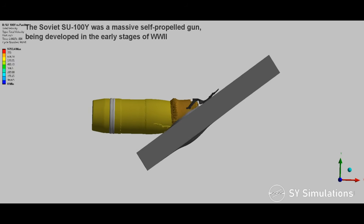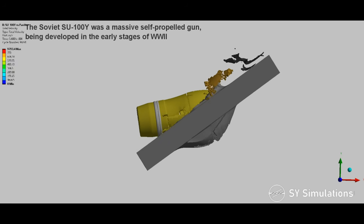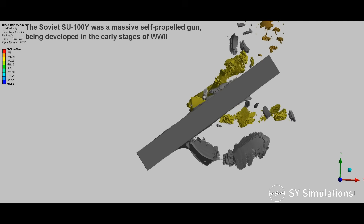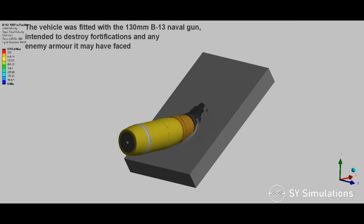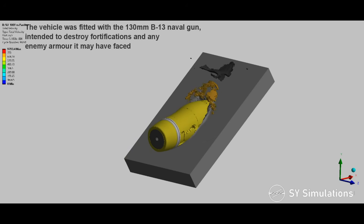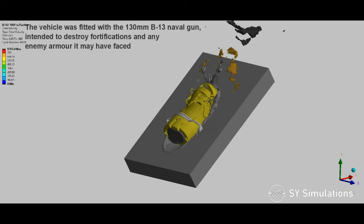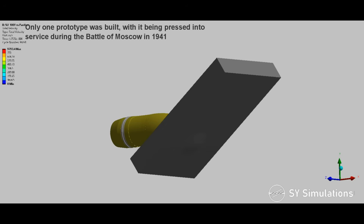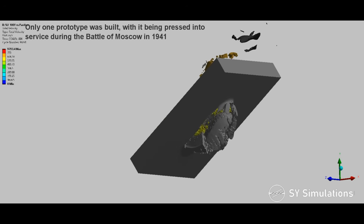The Soviet Su-100Y was a massive self-propelled gun, being developed in the early stages of World War II. The vehicle was fitted with the 130mm B-13 naval gun, intended to destroy fortifications and any enemy armor it may have faced. Only one prototype was built, with it being pressed into service during the Battle of Moscow in 1941.